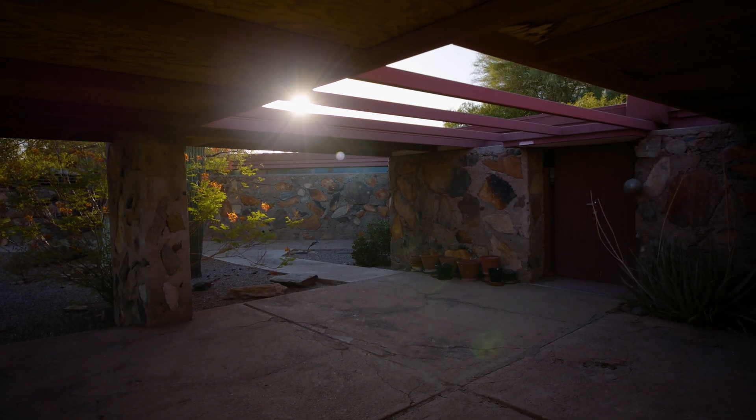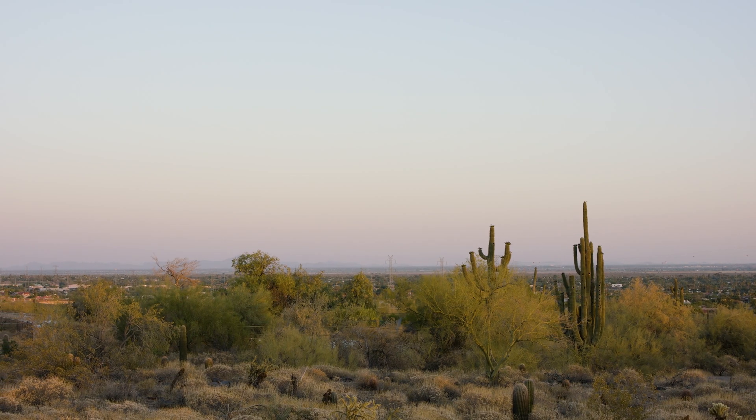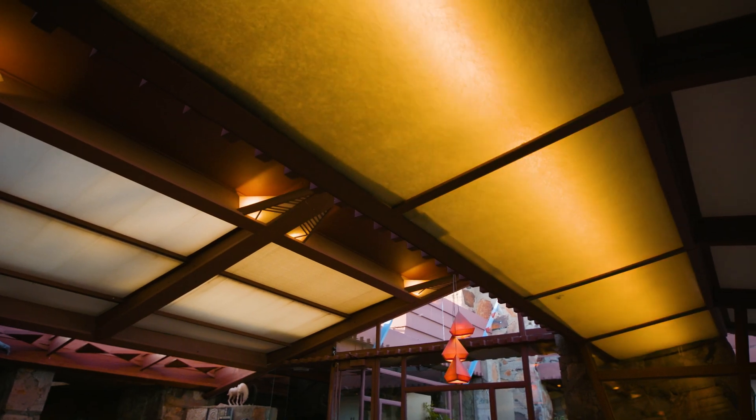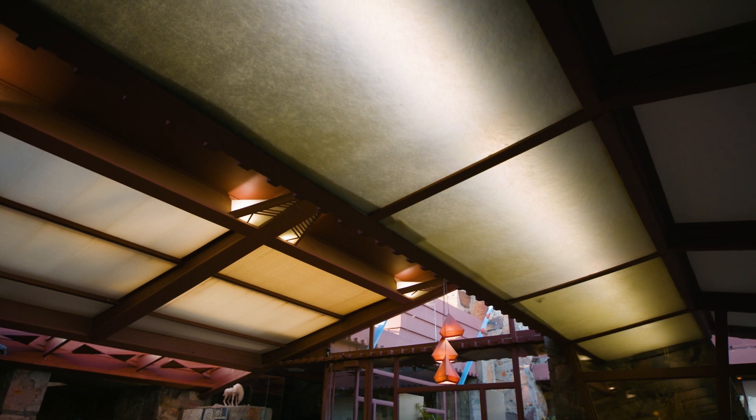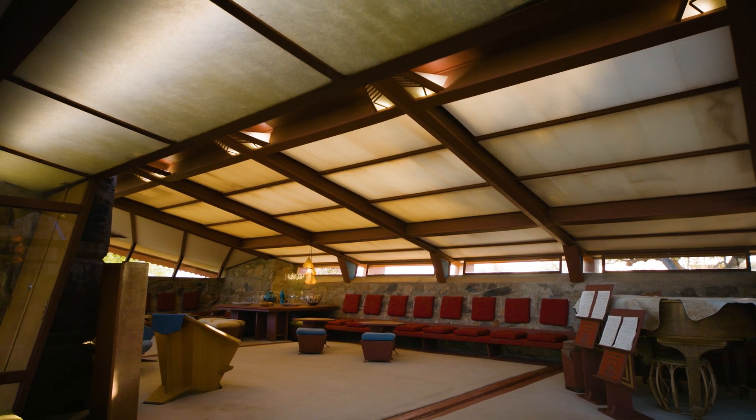Wright was really looking to emulate the natural light from during the day, and that's why he concealed his lighting systems in skylights to reflect the light up onto the ceiling. The Ketra lighting system enabled us to create this consistent quality of light day or night by placing the Ketra lighting inside those skylights or other places where Wright had been concealing lights in order to create this consistent quality.